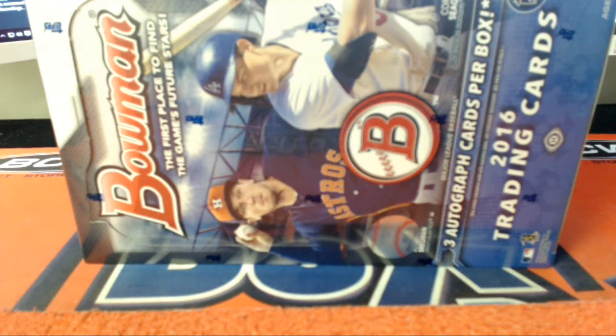Here we go. 2016 Bowman Baseball Jumbo right here. It's BDJRT32. Let's go ahead and screen share you in.